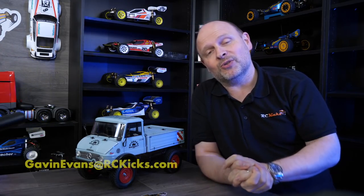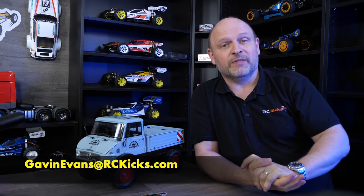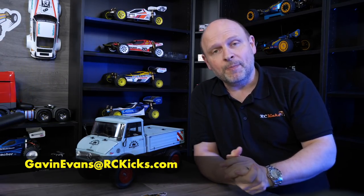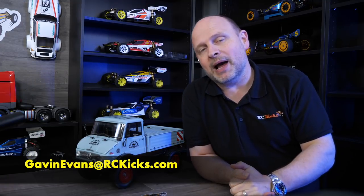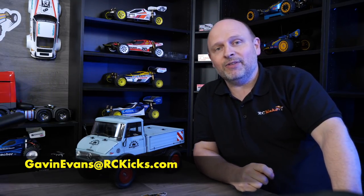In this video I'm going to list some of the things I'm going to let go, along with prices. If you're interested, reach out to gavinevans at rckicks.com. Shipping will be done at cost. I'm not selling at bargain prices — everything is in great condition, lots of shelf queens and brand new kits. Most will be rollers because I reuse the electronics and servos.